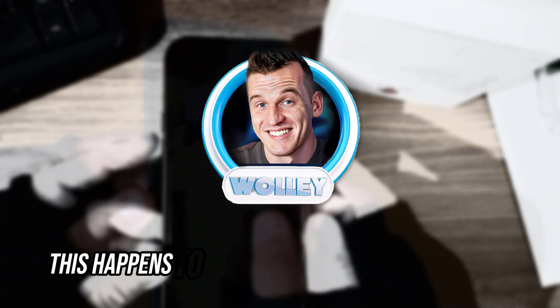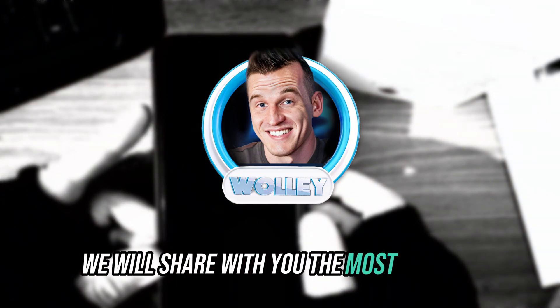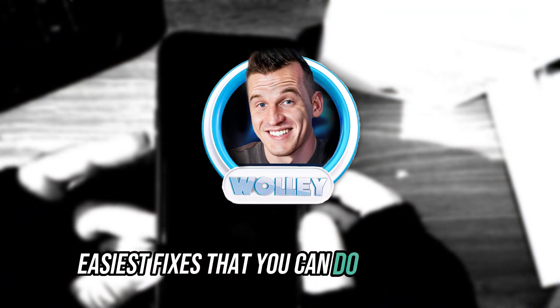Do not worry, this happens to all iPhones and Android devices. And in this video, we will share with you the most common, easiest fixes that you can do on your own.